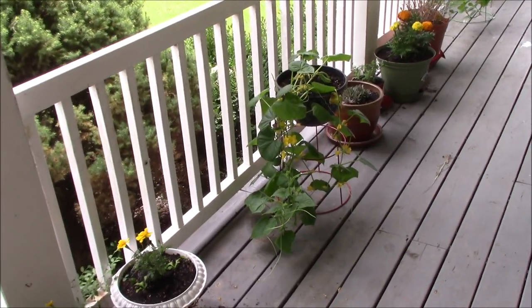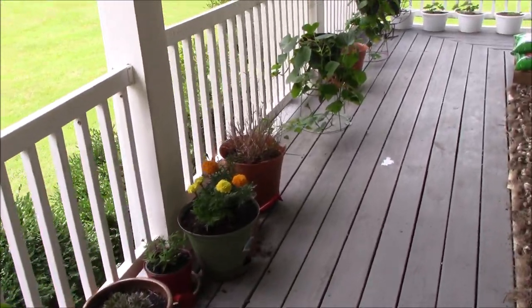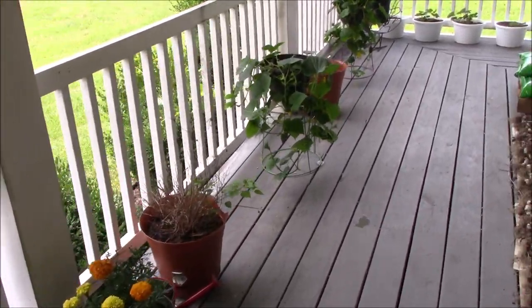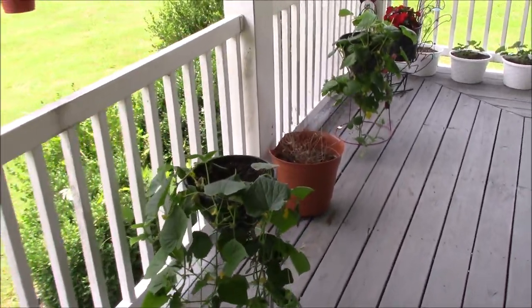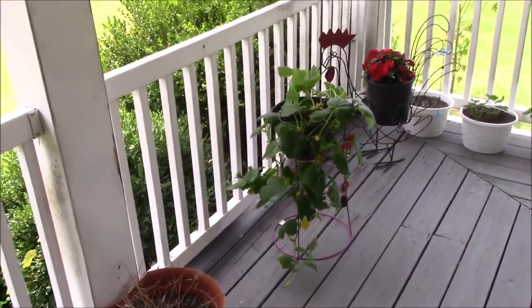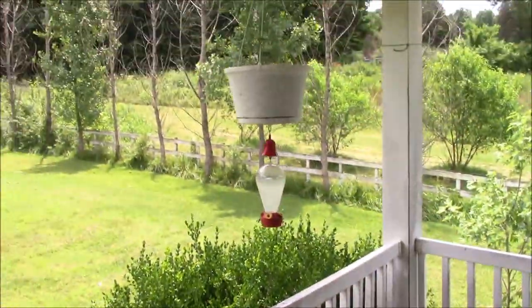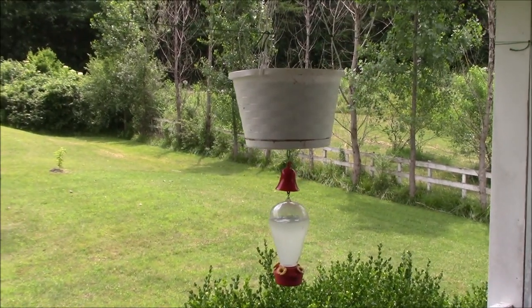All right guys, we're still up here on the porch and we've come down through here. I've showed you these cucumbers that are growing out of pots, but as you know we grow them in hanging baskets too. Somebody asked about them the other day but we had some trouble with the soil that we put in the hanging pots and we've had to dump them and rework them.